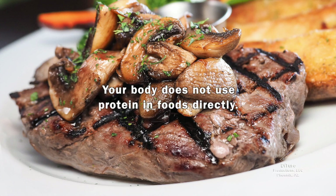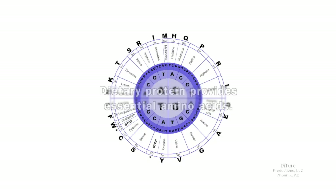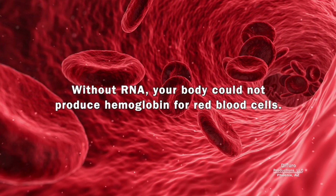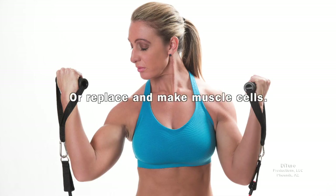Your body doesn't use protein in foods directly. Dietary protein provides essential amino acids. RNA uses the genetic code in your DNA to arrange amino acids into a variety of proteins. Without RNA, your body could not produce hemoglobin for red blood cells or replace and make muscle cells.